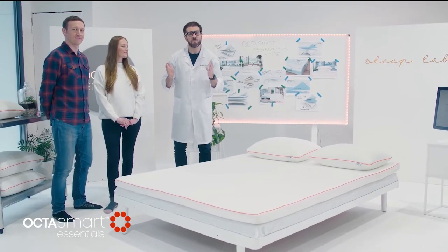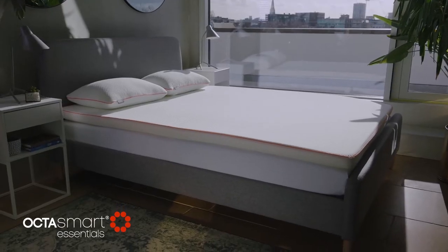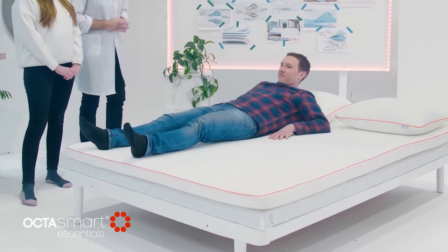We're here in the sleep lab and we've invited a few of our favourite customers to give us their first impressions of our OctoSmart Essentials topper. Alex, if you'd like to let me know what your first impressions are. It's really comfortable, very soft — I like the way it adapts to my body.